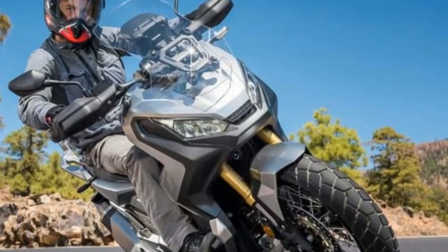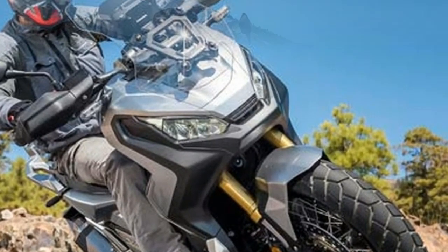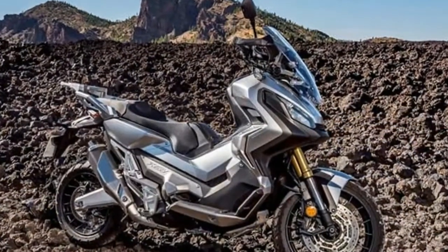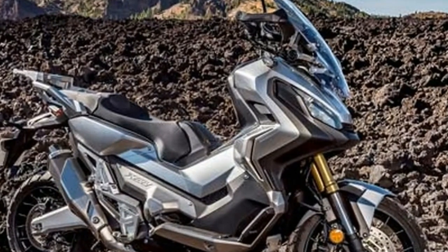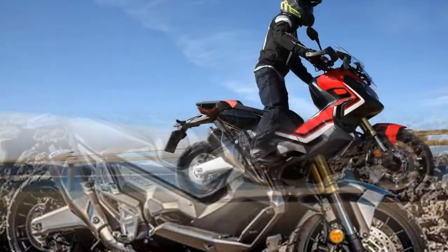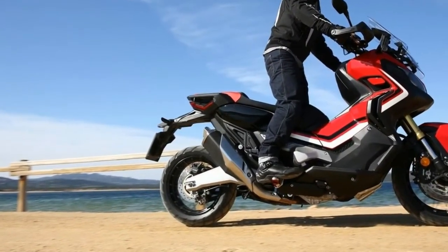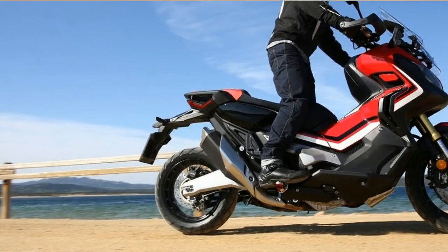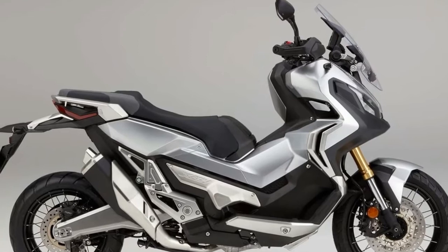The adventure scooter also gets a new G-engine mapping which enhances engine performance for off-road conditions. The RPM limiter in manual mode has been increased to 7,500 rpm. Honda will also offer a 46.9 bhp version of the X-ADV, which will allow A2 license holders to ride the adventure scooter.